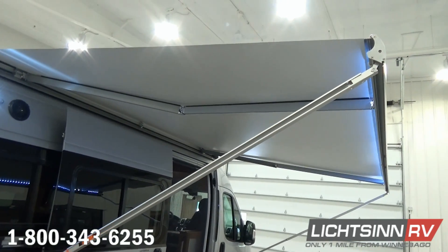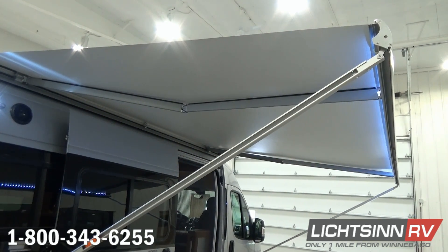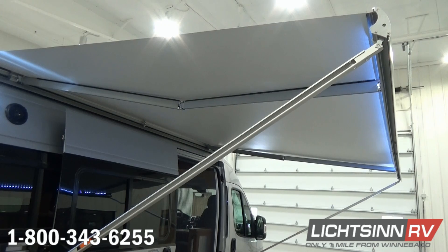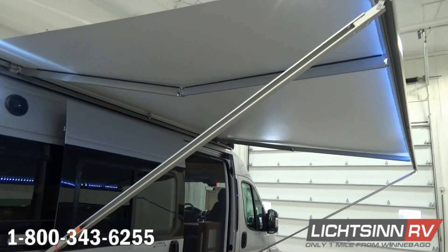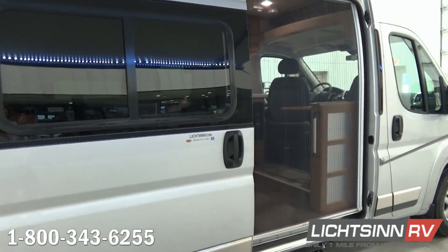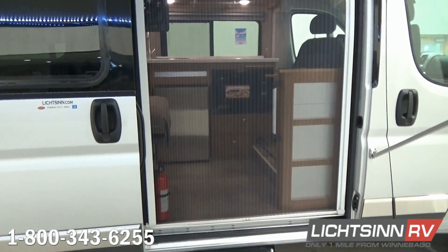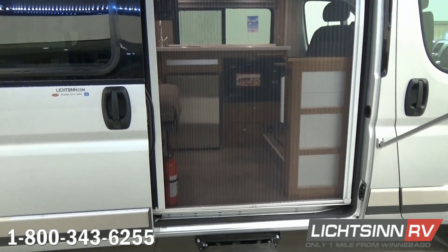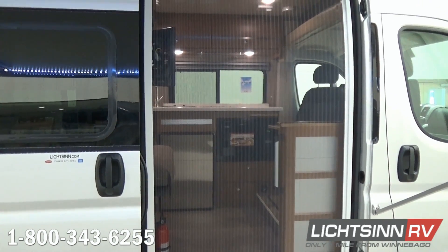Exterior speakers are now standard, tying into the home theater surround sound system with Bluetooth connectivity. The 11.5-foot powered patio awning has a dedicated LED light switch. Because this is a B-van, a screen door for the sliding passenger side entry door is included. Underneath, we have the Project 2000 upgraded automatic electric entry step. So, brilliant silver on the outside — now let's jump inside.